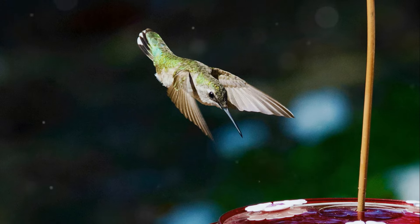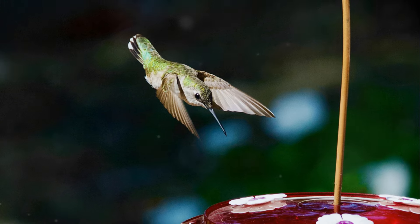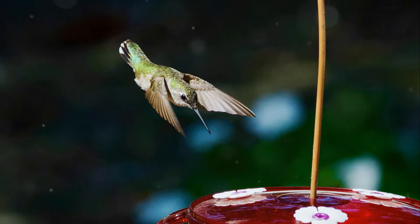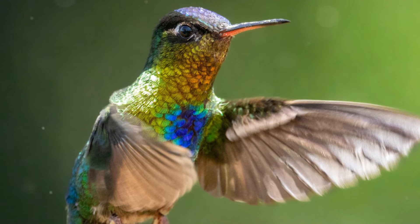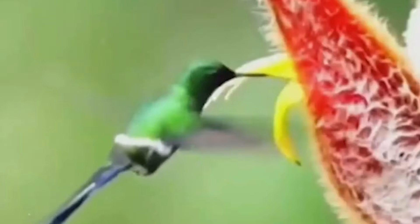ADVANCED COGNITIVE ABILITIES: Despite their small size, hummingbirds exhibit remarkable cognitive skills. They can remember the locations of individual flowers and when their nectar will be replenished, demonstrating advanced spatial memory and learning abilities crucial for survival.